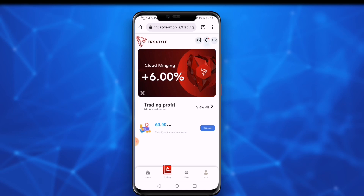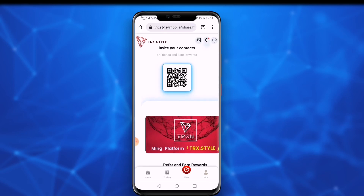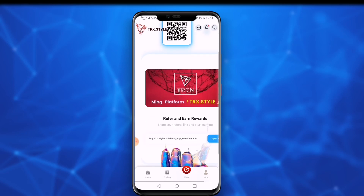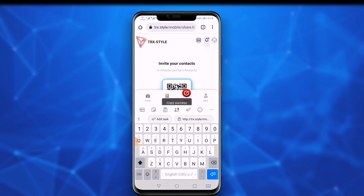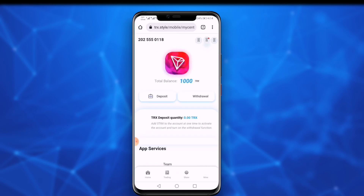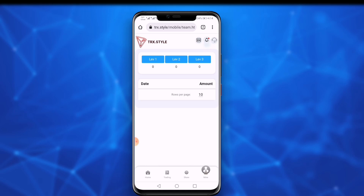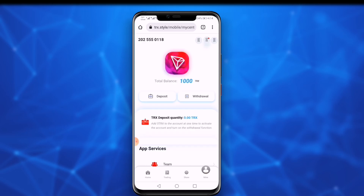The next major source of earning is affiliate marketing. Click on the share option, copy the invite link, and send it to friends and relatives — you will also get a good reward from this. Then click on the mine option to see your account information and your total balance on the website. The team option lets you check how many users have joined through your link.